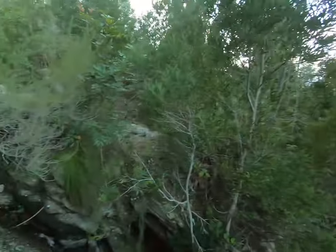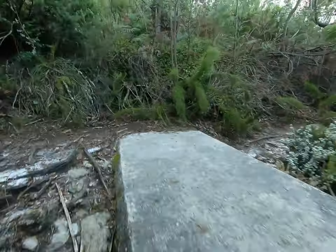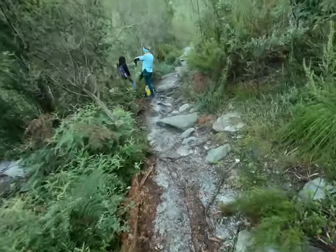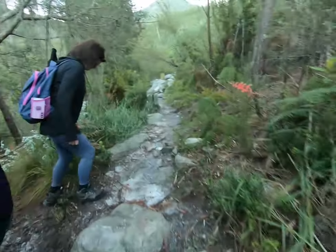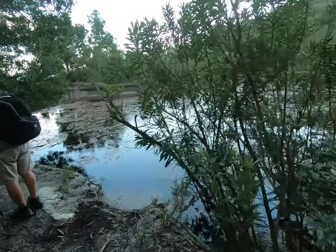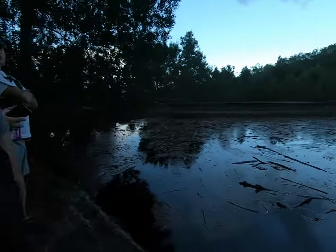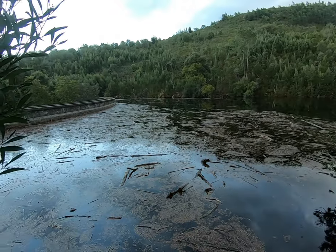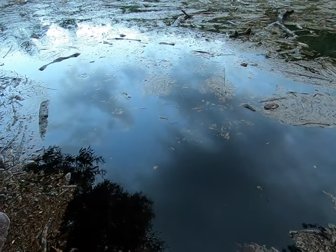Not hard, just a few drops. Hopefully it'll pass shortly. It's also possible to walk around the back of the dam if you don't want to go over the wall. Raindrop ripples on the water.